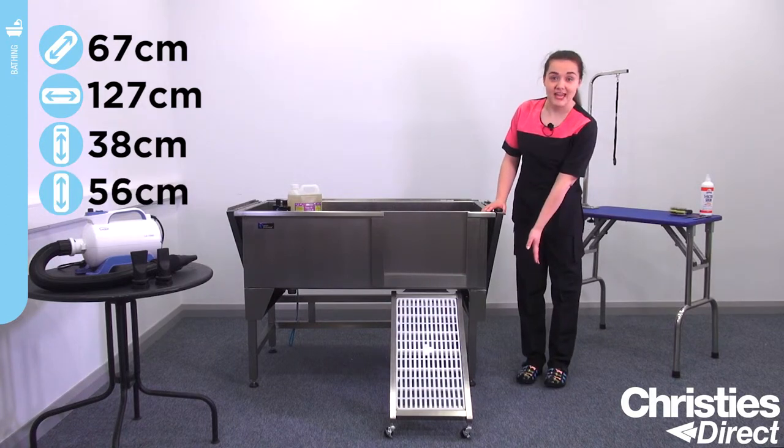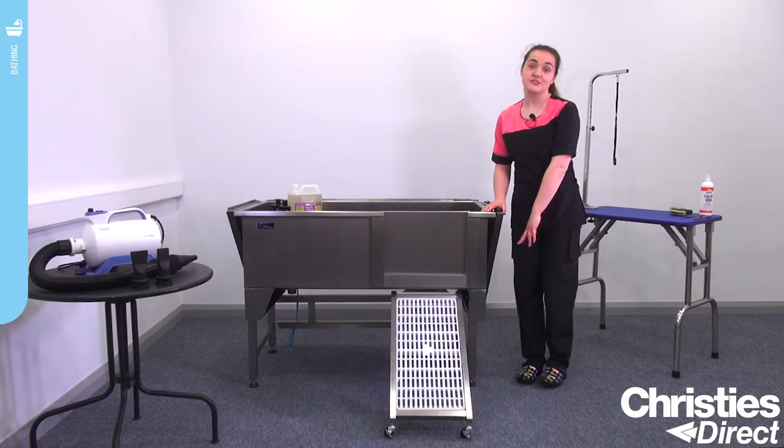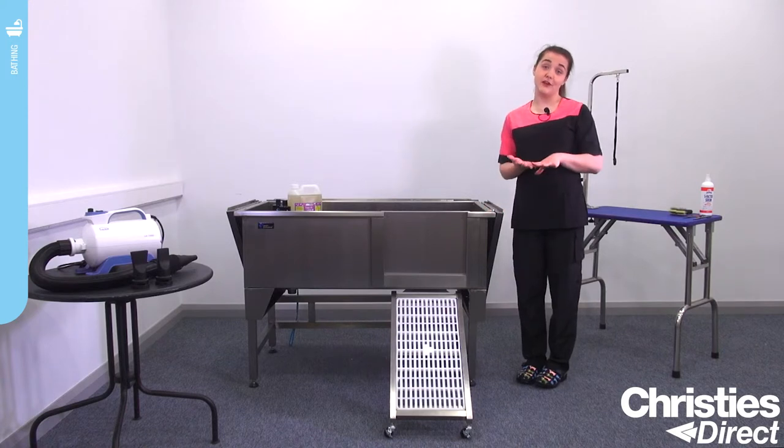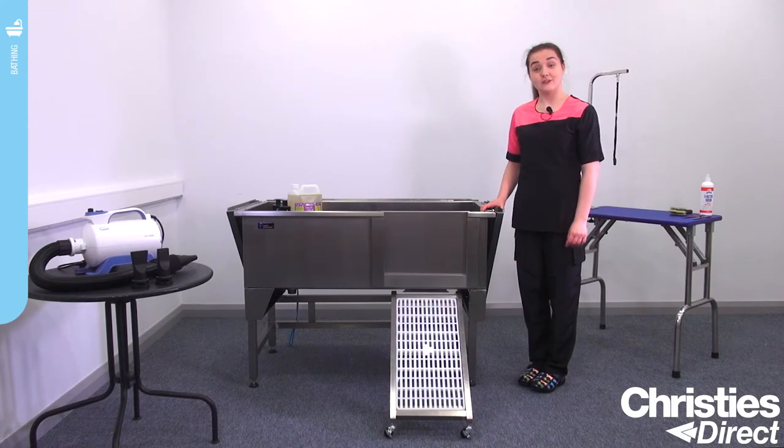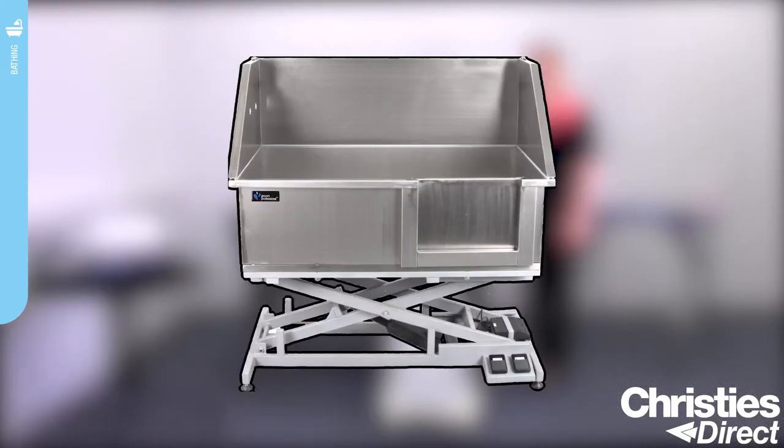It's 56cm high, but you can adjust the feet which is great if you've got uneven flooring, if you've got an outside salon or you're mobile. The Grim Professional Supreme stainless steel bath is also available in electric, which is great for anyone with any back issues or any strain.